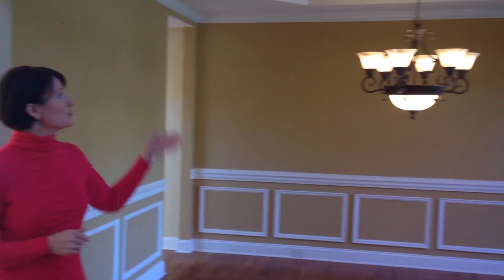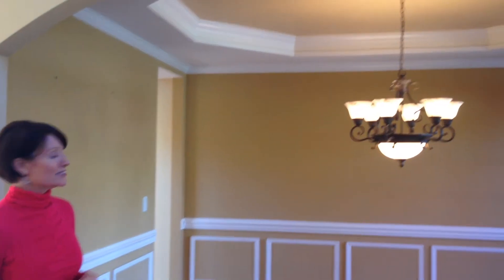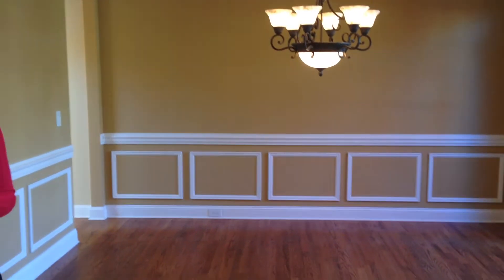Starting with the dining room, you can see the beautiful crown molding and also the vaulted ceiling. Lovely neutral color of gold, very much Tuscan inspired.